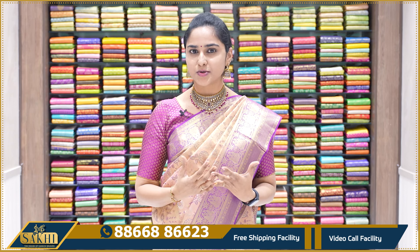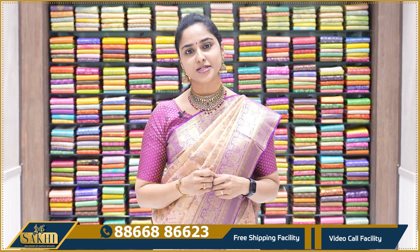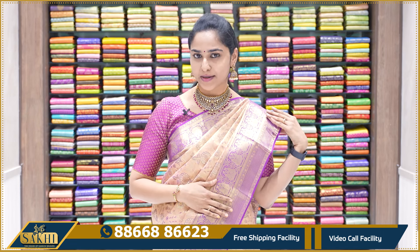We have a price range here and color combinations here. We will look at the color combinations and we will look for you to drape.